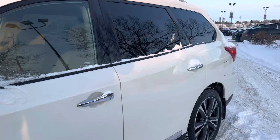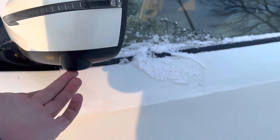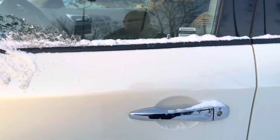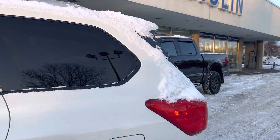Coming around to the side, we've got a bunch of great options - indicators in the mirrors, a 360 camera package, and keyless entry on the door handles. There's also tons of room in the second row, which I'll show you in a second.